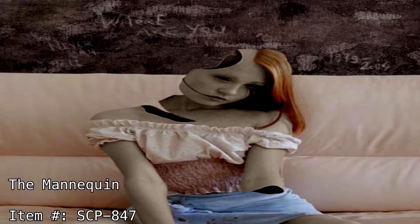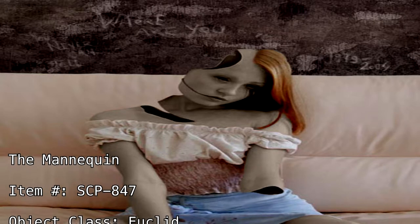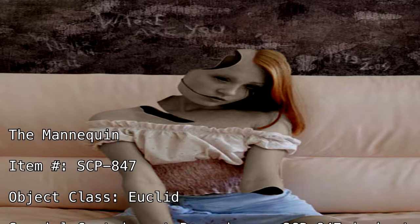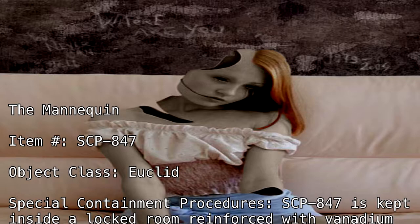The Mannequin. Item Number: SCP-847. Object Class: Euclid. Special Containment Procedures: SCP-847 is kept inside a locked room,